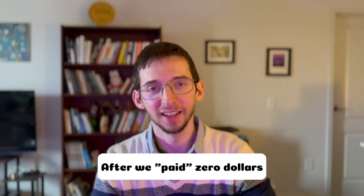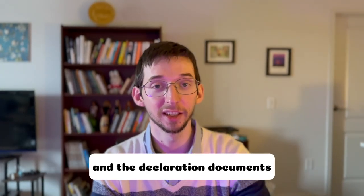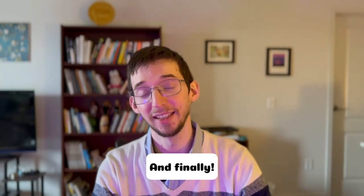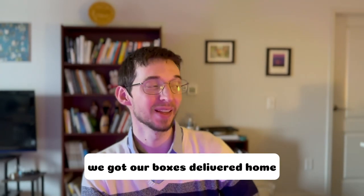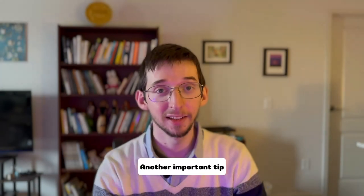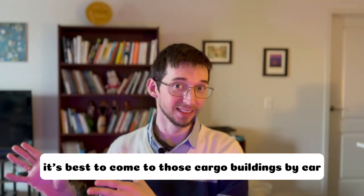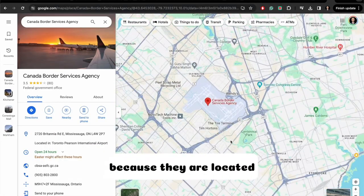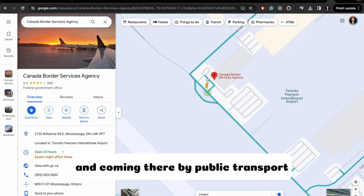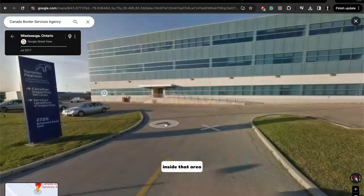After we paid zero dollars, we got all of the stamps on top of the checks and the declaration documents, which we sent immediately to our freight company. And finally, in about a week or so, we got our boxes delivered home. Our move seems to be completed. Another important tip I would like to share is that it's best to come to those cargo buildings by car, because they are located within the airport area and coming there by public transport isn't straightforward — you will likely have to walk a lot inside that area.